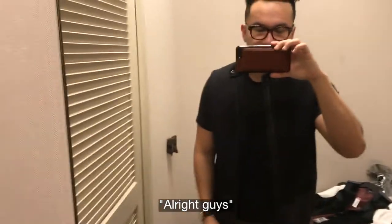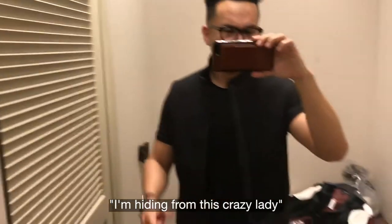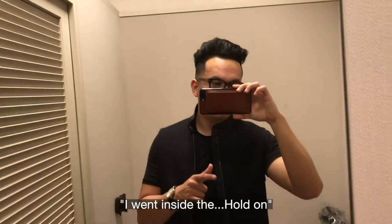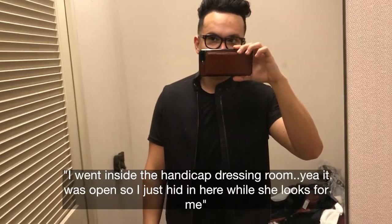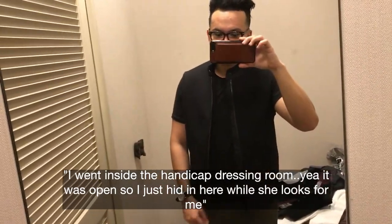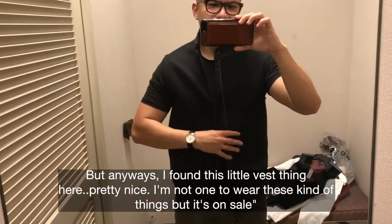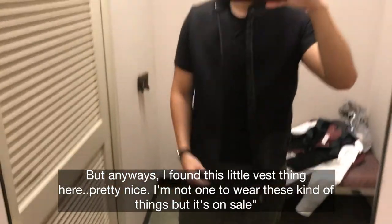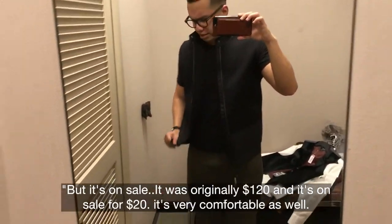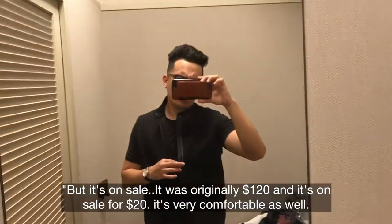All right guys, hopefully you can hear me. I'm hiding from this crazy lady. I went inside — hold on — I'm hiding in the handicap dressing room. It was open so I just hid in here while she looks for me. Anyway, I found this little vest thing — pretty nice. I don't really want to wear these kinds of things, but it's on sale: originally $120, on sale for $20, so not that bad.